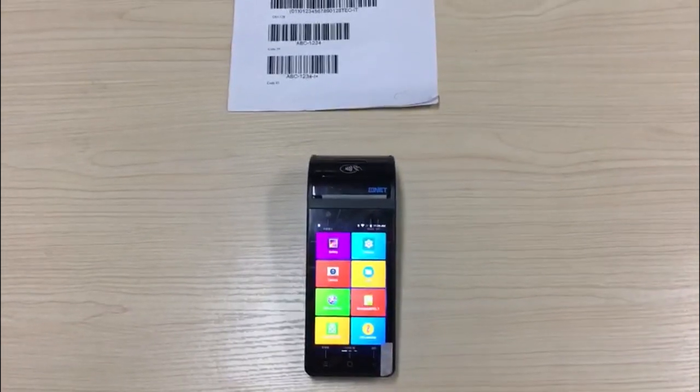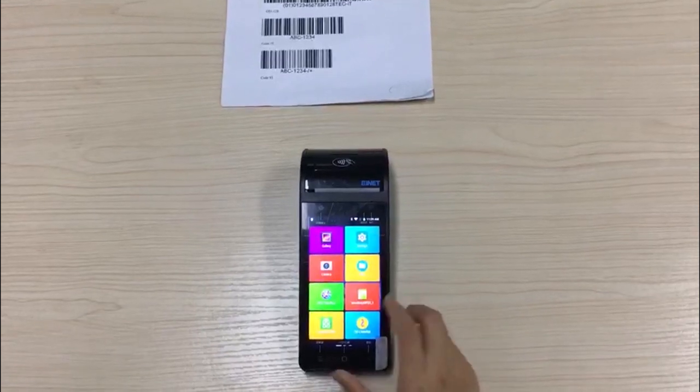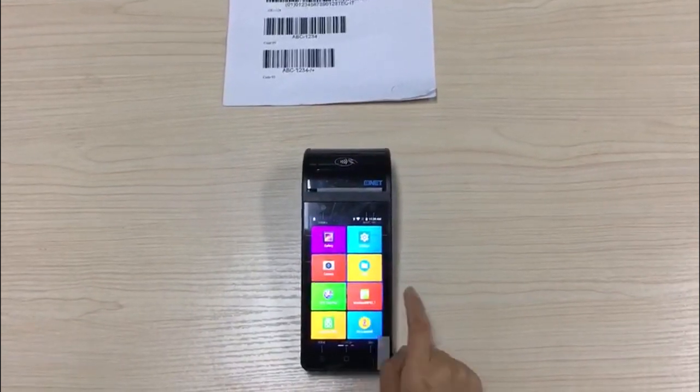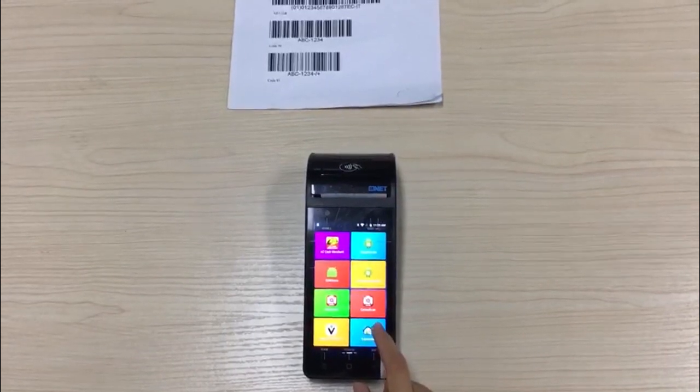This is the non-financial point-of-sale terminal TR172. First, let's show the home page. It's based on Android 8.1 OS.